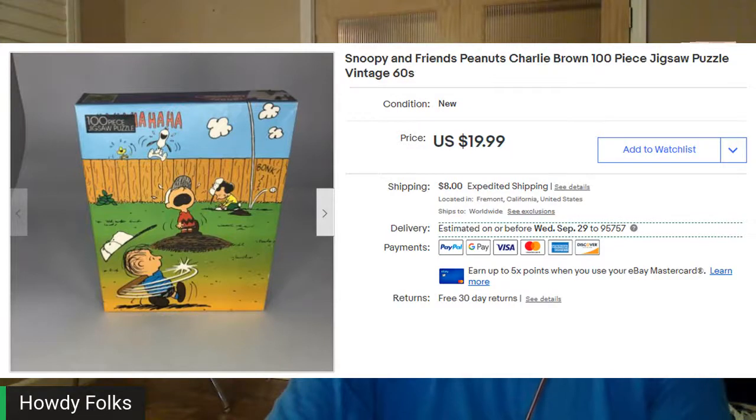I picked up a lot of Peanuts and Snoopy puzzles a few months back. This is another one I sold. I believe I had $3.99 into this one and it sold for $25.51 out the door — very light, I believe it even went first class.